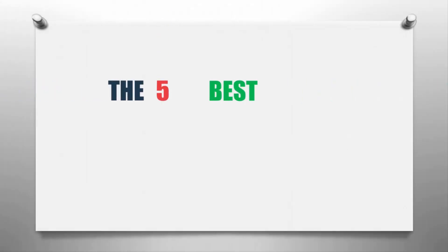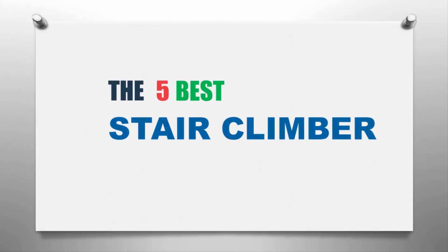The Knowledge Zone presents the five best stair climbers. Let's get started with the list.